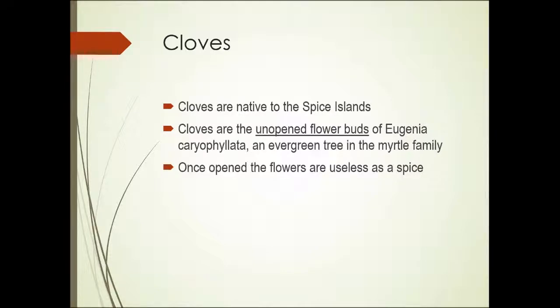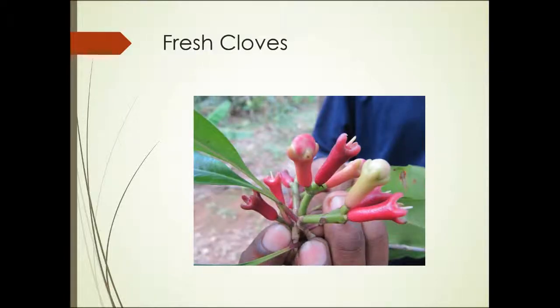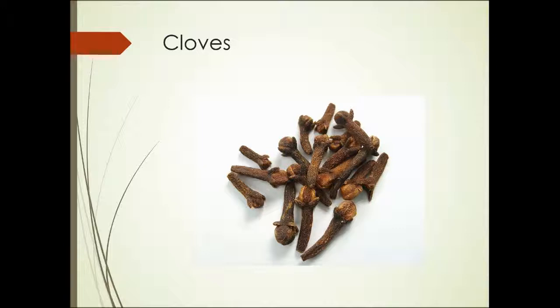Cloves — another type of spice native to the spice islands. Cloves are the unopened flower buds of a plant called Eugenia caryophyllata, an evergreen in the myrtle family. They must be harvested unopened. Once the flowers open, they're useless as spice, losing the scent and the flavor. These are fresh cloves — you can see that the flowers haven't opened yet on some of these, while on others the flowers have opened or are in the process of opening. These are the dried flower buds that we know as cloves.